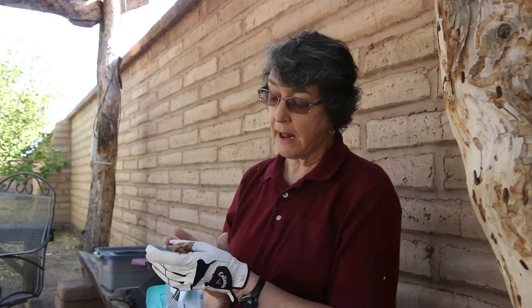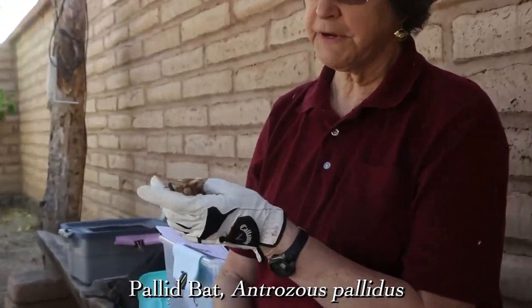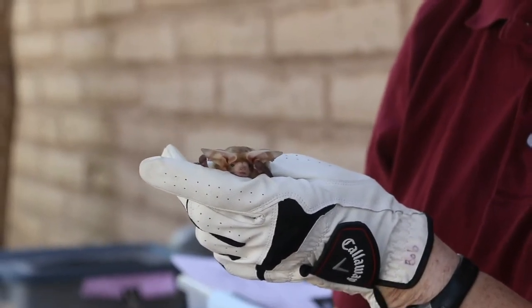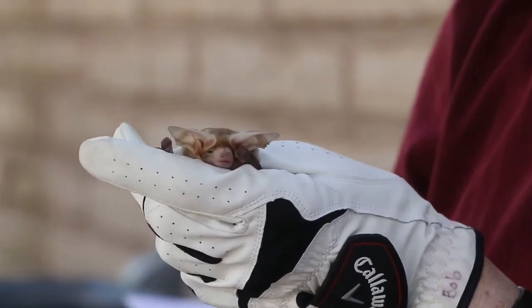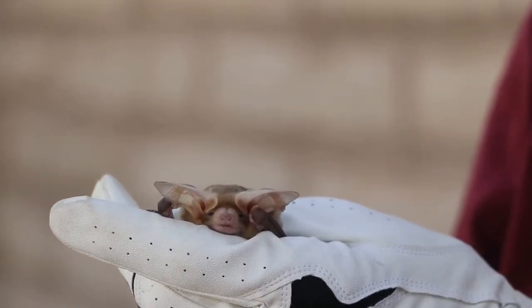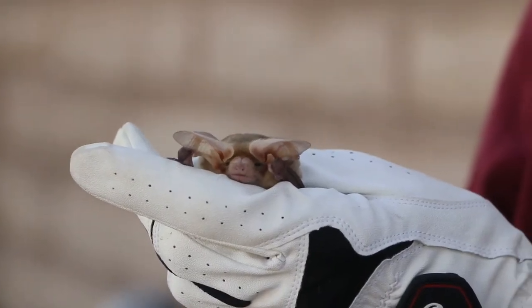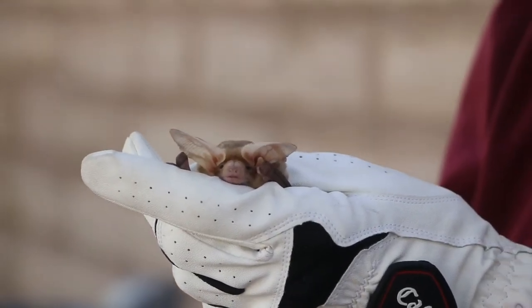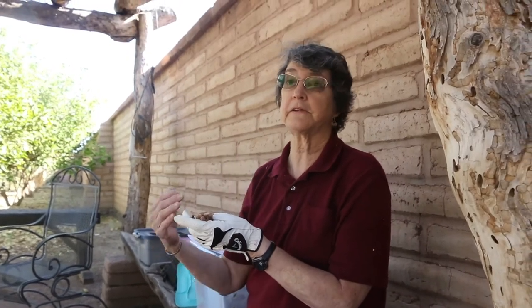This is a pallid bat, because of the pale-colored fur. Her scientific name is Antrozous pallidus, but we call her Rosie. This animal is somewhat unique for bats because she can actually land on the ground to take a prey item and fly off carrying it. Often bats are chasing insects in the air — they're aerial hunters and they never land. They're chewing as they fly, and they eat the insect in flight.